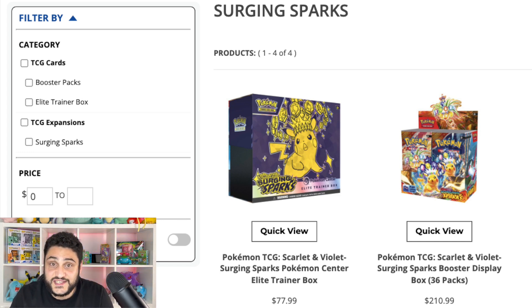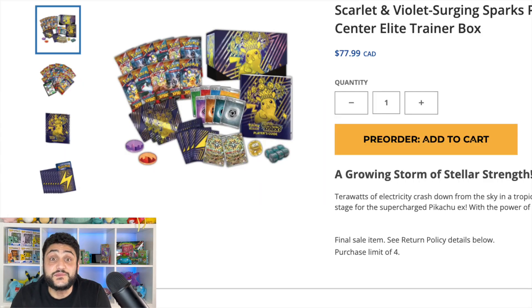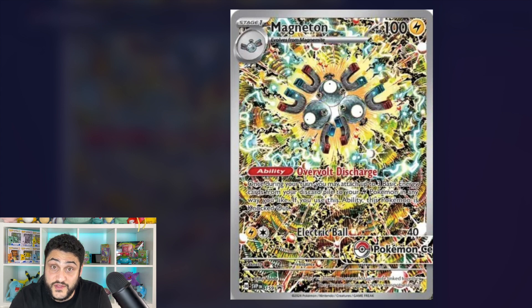This set looks like it's going to be one of the top sets from the Scarlet and Violet era based on the number of cards, illustration rares, and special illustration rares. The booster box is going to be a really good investment. Switching to the ETB, it's a special one — with the Pokemon Center version you're getting 11 booster packs instead of the usual 9, plus a Magneton promo card with the Pokemon Center stamp.